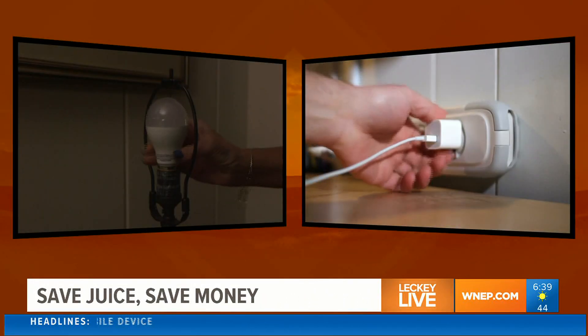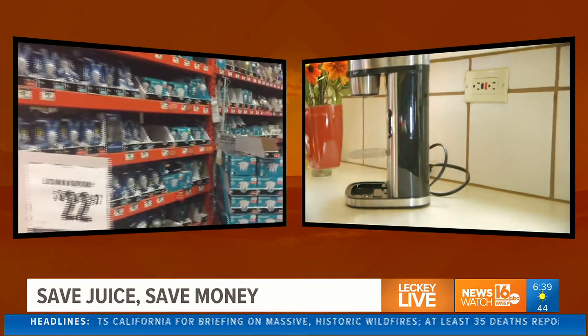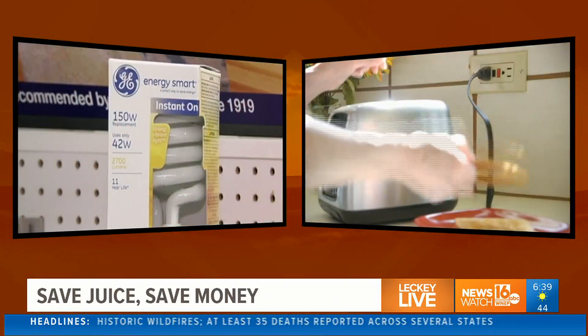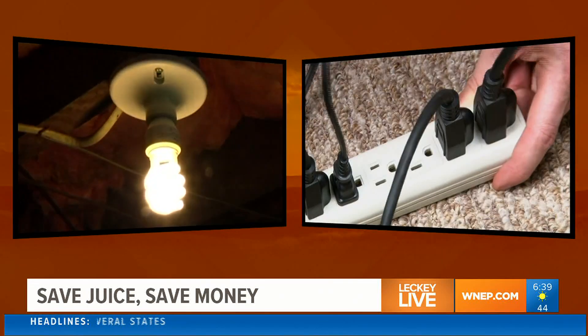Let's talk about light bulbs — things to make the switch for this fall and why. Everybody's heard of LEDs for a long time, and they've recently come down in price a lot. They use about a sixth of the power of a regular incandescent bulb. The number one benefit is they're very long-lasting. Number two, you can really choose the color and what you want — brighter light in the kitchen, softer light in the living room or bedroom.